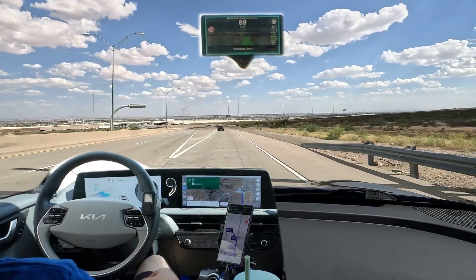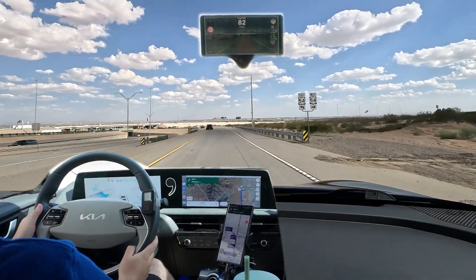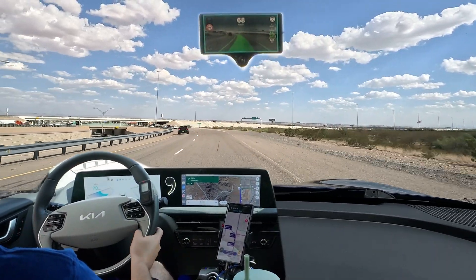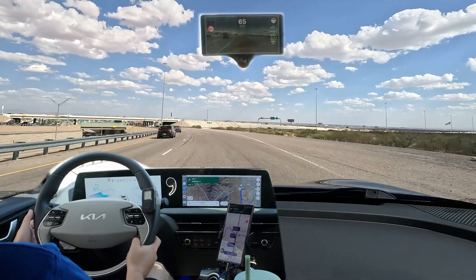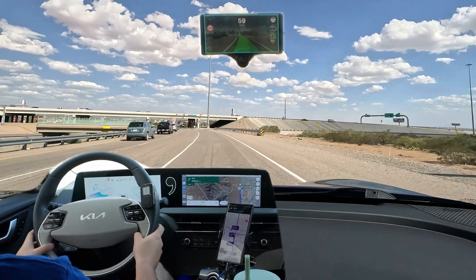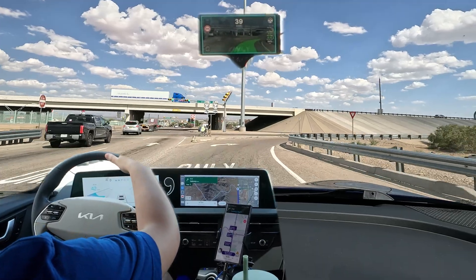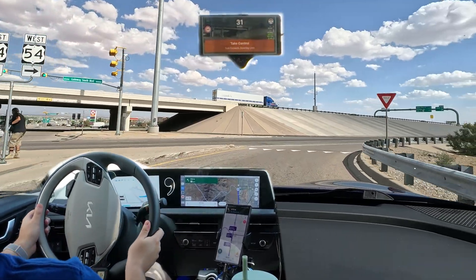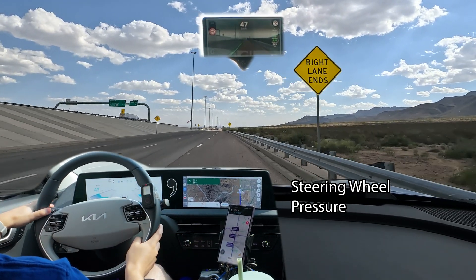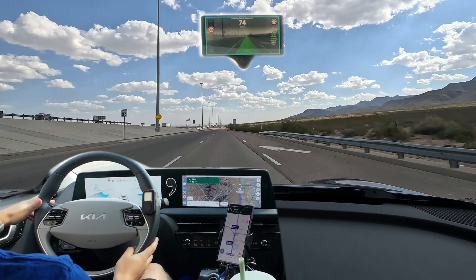Overall it did pretty good — it can even take exits and change lanes. This is not a steering wheel weight on my wheel; it's a remote for the GoPro. Steering wheel weights wouldn't work on this vehicle anyway, because the Kia EV6 only detects torque on the wheel — that's how the Comma knows if you have control or not. For Teslas and some other vehicles that use steering wheel pressure, some people use weights, but you don't need them here.